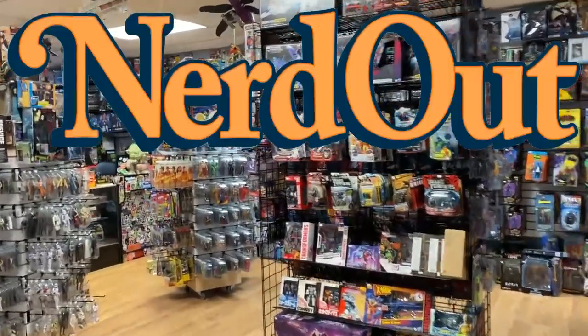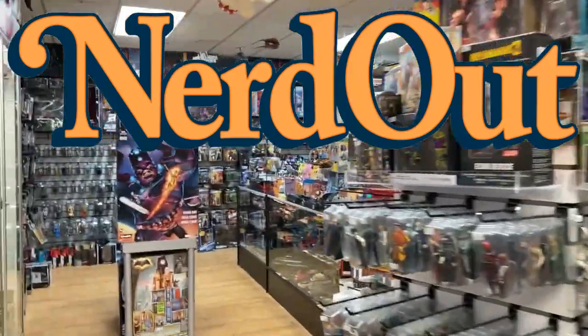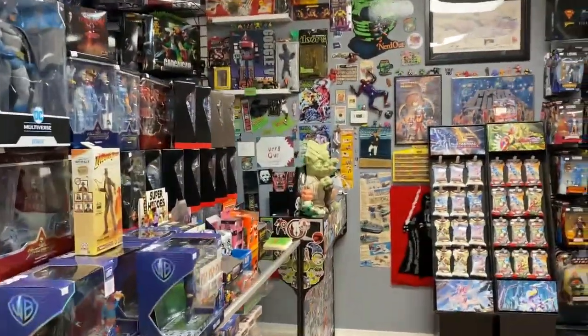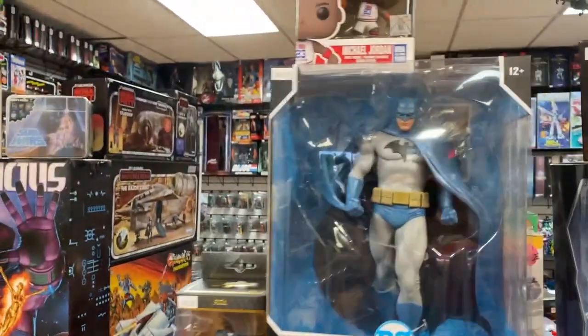Welcome to Nerd Out! It's the weekend and it's rainy out there but it's nice in here. The lights are bright and the action figures are aplenty. Where should we start today? Let's start right here.